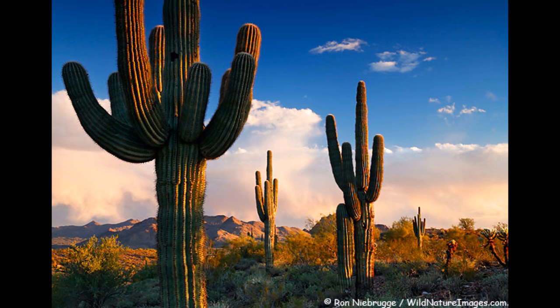The Saguaro cactus can grow over 50 feet tall. It gets its first arm at 60 years. At age 10 years, it is 5 to 6 inches. It gets up to 80 plus degrees in Arizona.